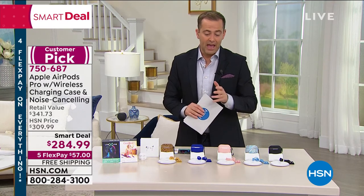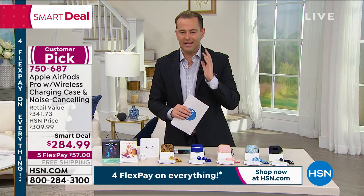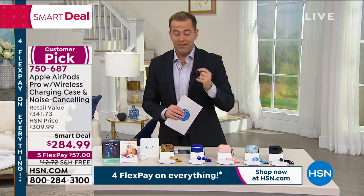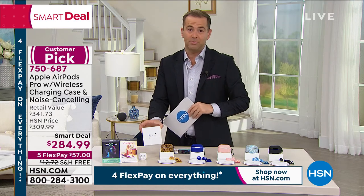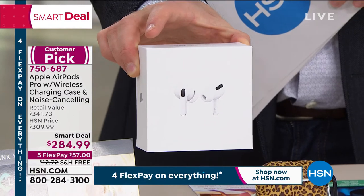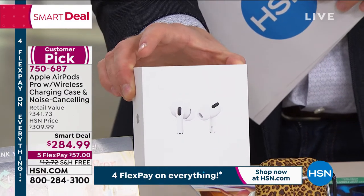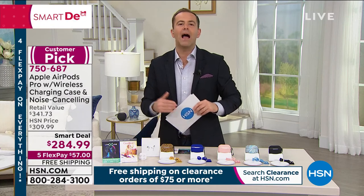The AirPod Pros are amazing — noise-canceling, they fit so snugly and comfortably into the ear, and they are so smart. Brand new unboxed, delivered direct to your door. These are the new design that are not only noise-canceling, but also capable of wireless charging.